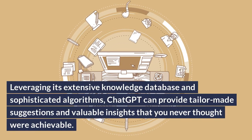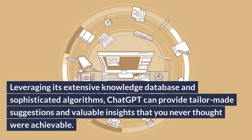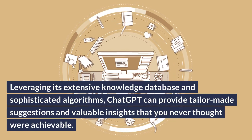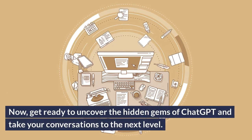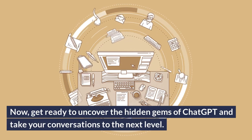Leveraging its extensive knowledge database and sophisticated algorithms, ChatGPT can provide tailor-made suggestions and valuable insights that you never thought were achievable. Now, get ready to uncover the hidden gems of ChatGPT and take your conversations to the next level.